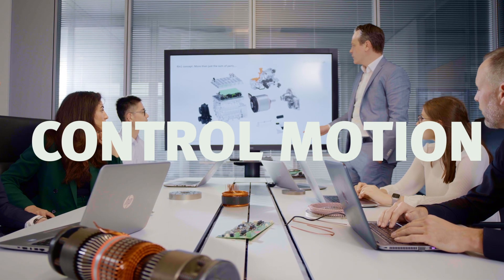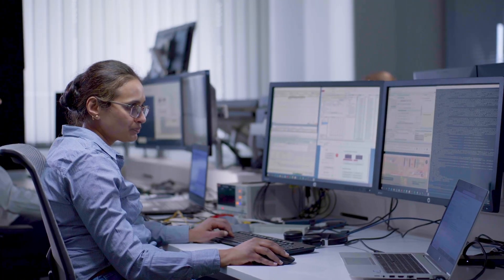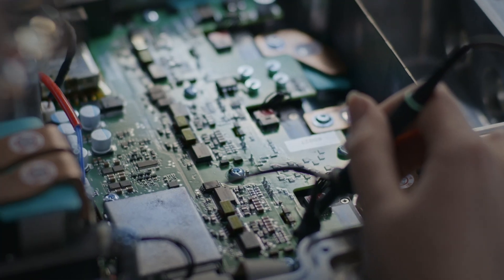Control motion allows us to harness the power of our deep knowledge of electronics and software, developing innovative control units for diverse vehicle applications.